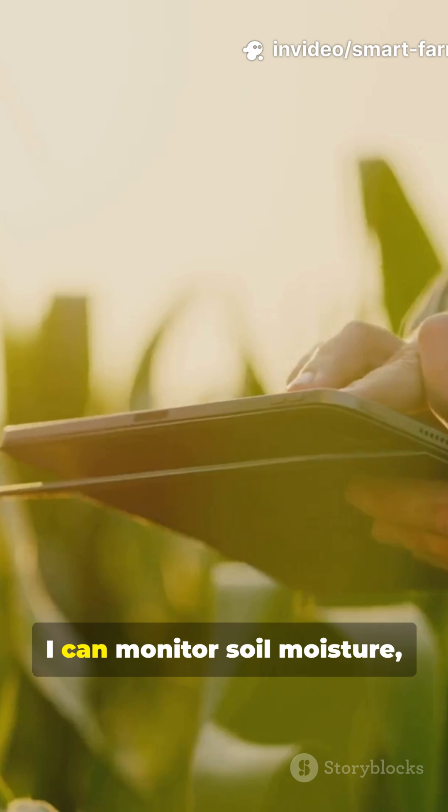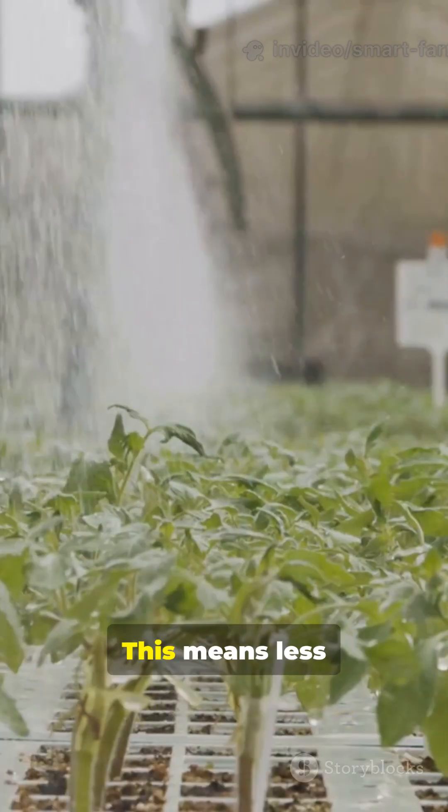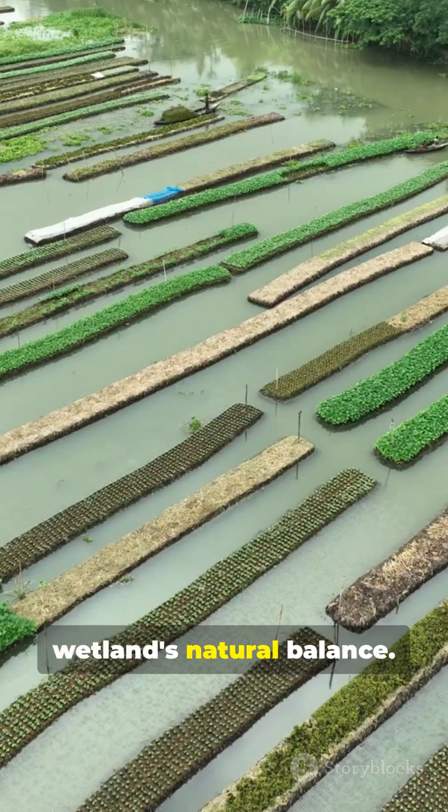By using sensors and drones I can monitor soil moisture, track plant health, predict the best times to plant and harvest. This means less water waste and healthier crops, all while protecting the wetland's natural balance.